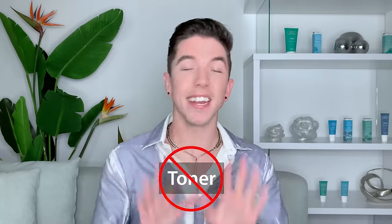Product type number one — and this is gonna make so many people mad. James Welsh is gonna come for me after this video. You don't need a toner in your skincare routine. People traditionally use toners to increase the levels of hydration in their skin. Toners can be really nice because they deliver hydrating ingredients that make your skin feel soft and supple.